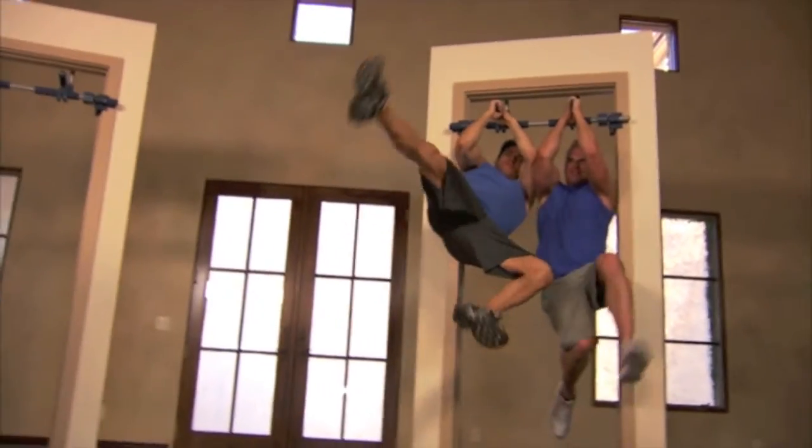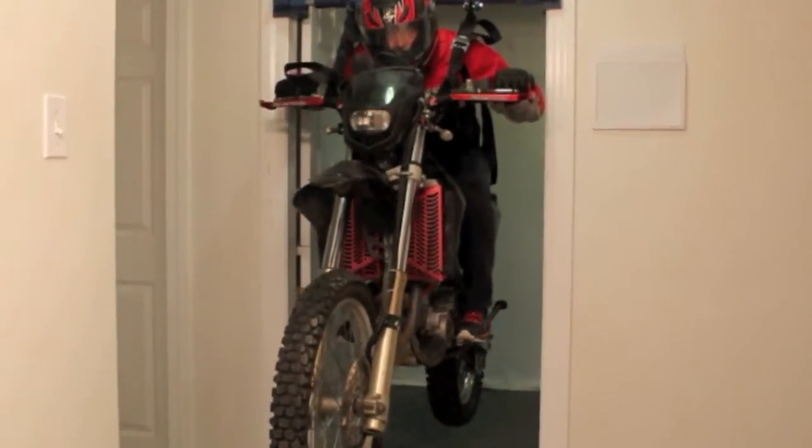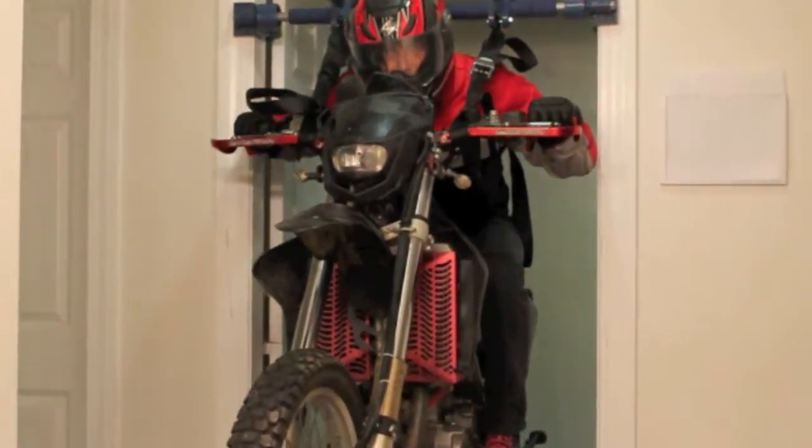Gorilla Gym is strong enough to support 300 pounds. It even holds a motorcycle that's over 300 pounds with no problem.